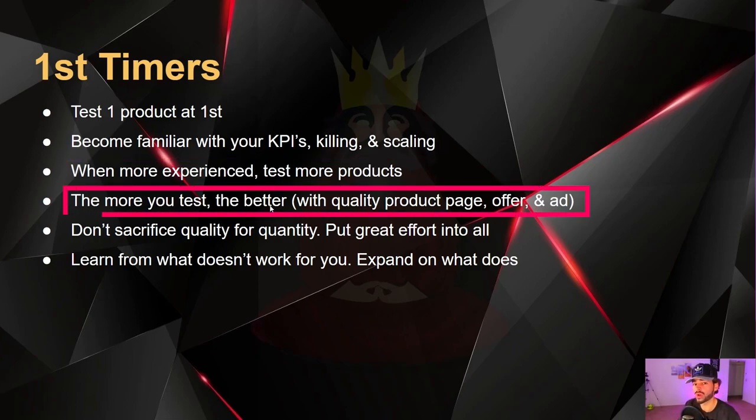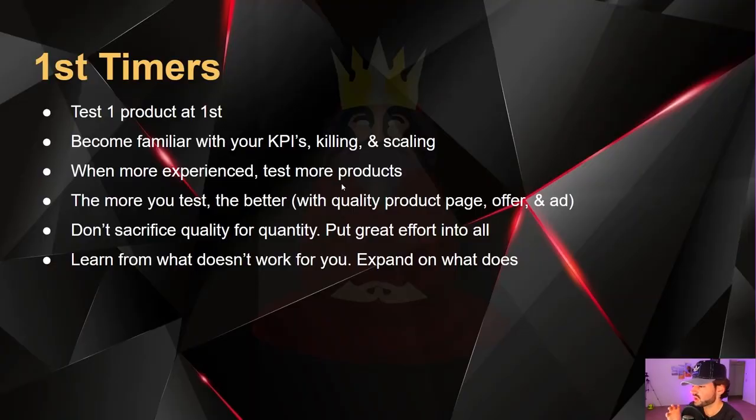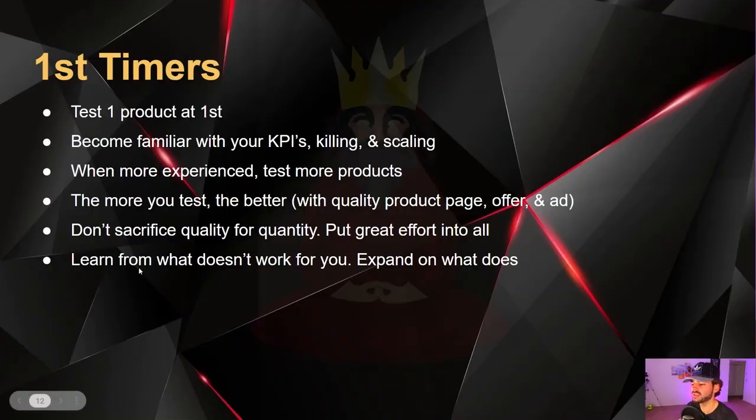The more you test and the quicker you test, the better. Test 10 different creatives at once across different audiences. If your ads don't perform well with six to 10 creatives targeting different audiences, it's probably not worth testing more with that product — move on to the next one. You always want a quality product page, an offer, and a quality ad. Don't sacrifice quality for quantity. Put great effort into everything and learn from what doesn't work.